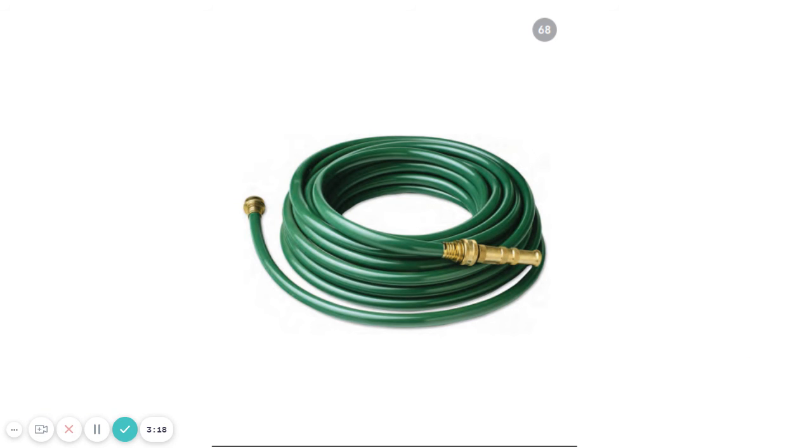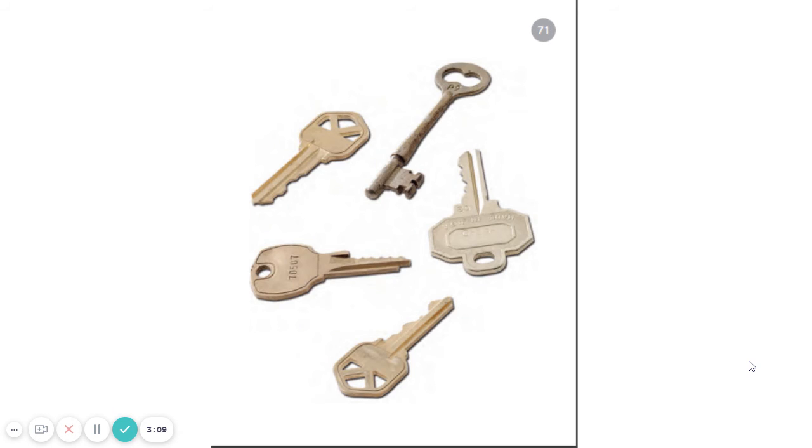Here is another word. Listen to these sounds. K-E-Z. K-E-Z. Did you figure out that it was keys?